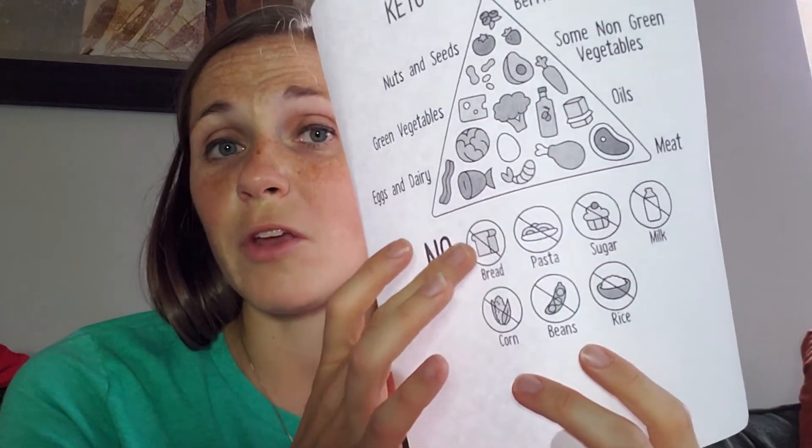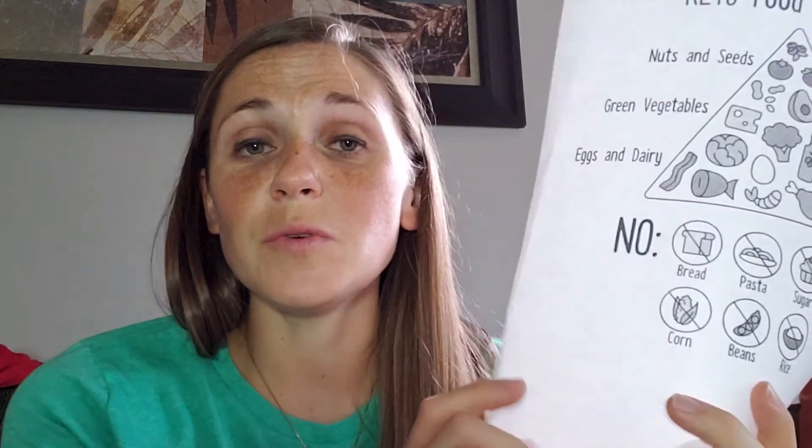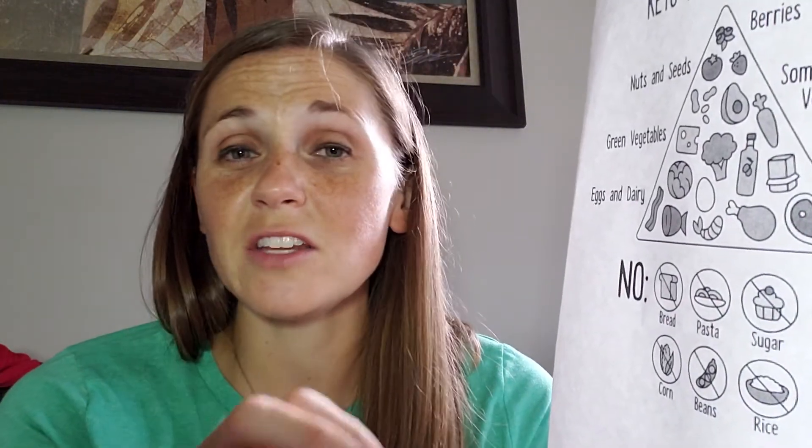There is low carb keto bread available. With my lazy keto lifestyle, I do enjoy low carb wraps. For pasta, use zucchini noodles, squash, spaghetti squash — those types of things. Get your spiralizer out and make some noodles with vegetables.